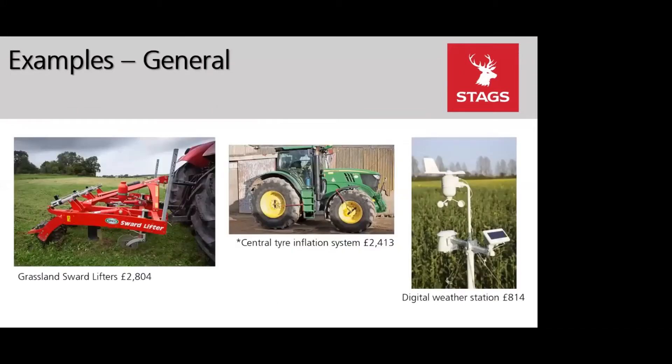Within the general category, popular items include a grassland sward lifter at £2,804 and a digital weather station at £814. New items this year include a central tyre inflation system at £2,413 — these must be systems that can be retrospectively added to equipment as opposed to built-in — as well as a biological control applicator and crop storage sensors.